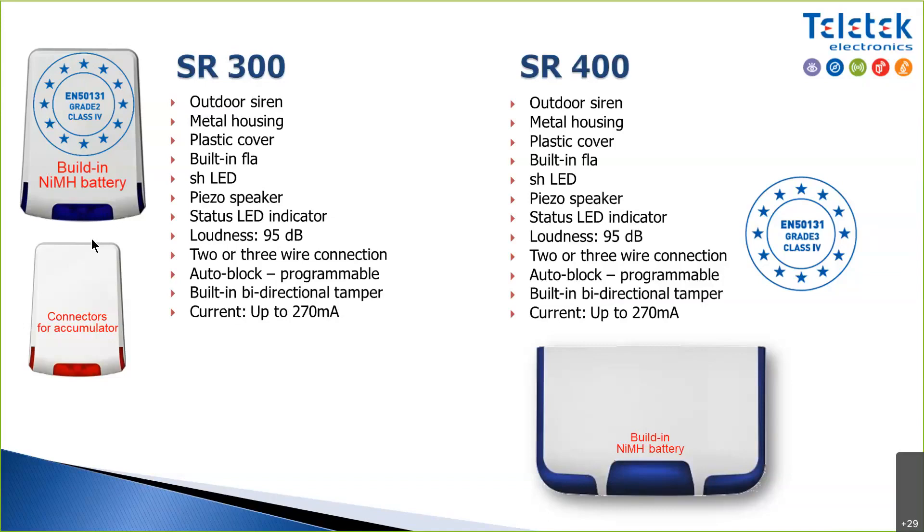The SR 400 siren has the same power consumption as the others but a key design difference: the lid is on hinges at the bottom. When you've installed a siren three meters high, you normally remove the lid, set it aside on the ladder, wire the siren, then replace the lid — which can easily fall. With this siren, the lid opens and hangs on hinges, making the installer's life much easier.